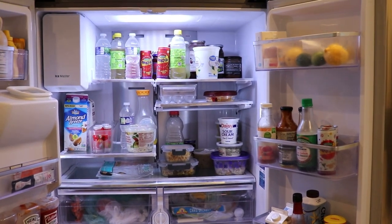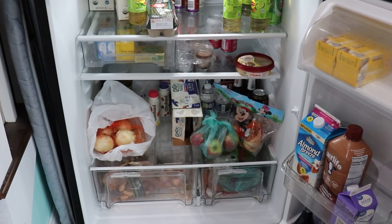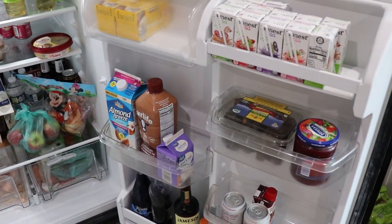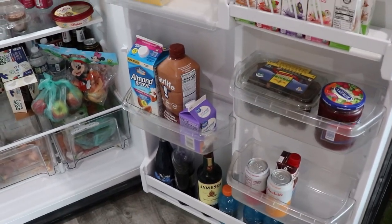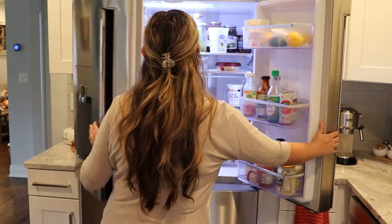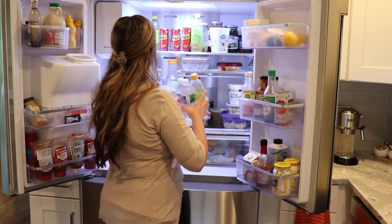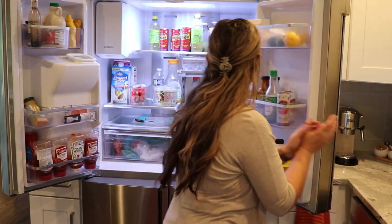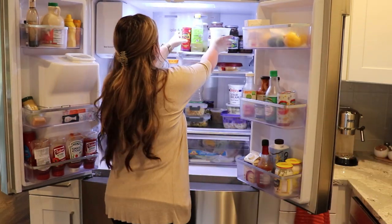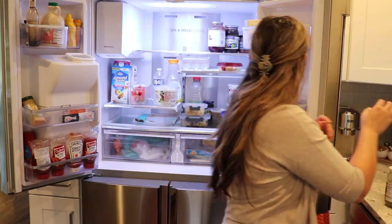Welcome to another home management video. We are starting off today with my kitchen fridge, then moving on to my extra fridge in the mudroom, and then tackling two areas where I just needed a quick declutter — my master bathroom cabinet and my dresser in my master bedroom.